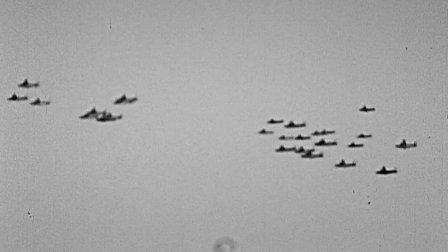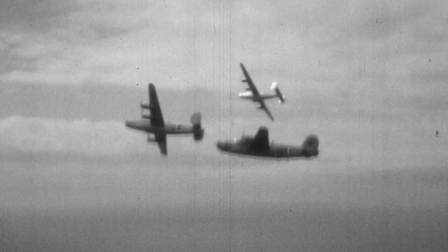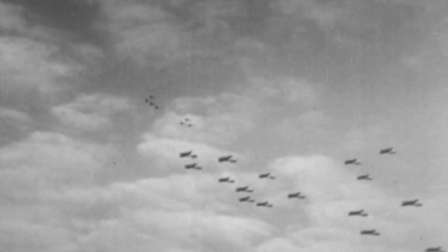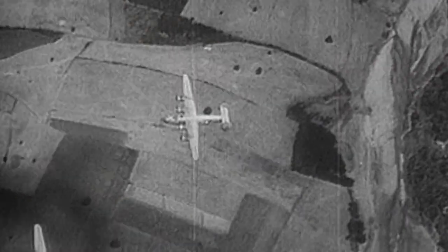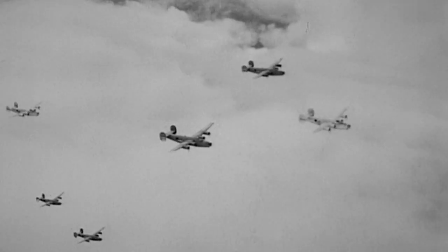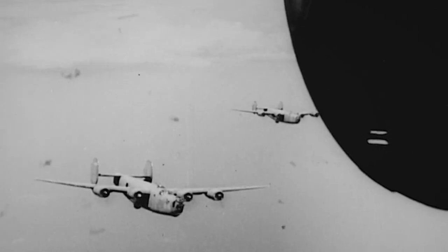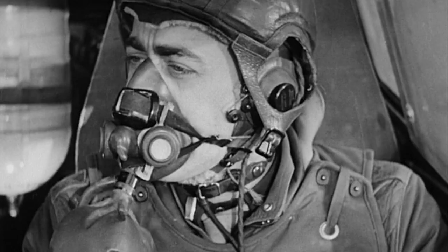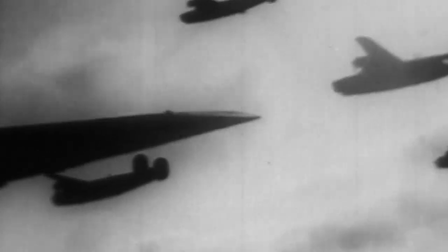Less than an hour from Wessendorf, Grassi and 24 other Liberators break from the formation and begin their approach. We were taken away from the big formation to go bomb the airfield — we're on our own. And just before we got there, we heard them yelling 'bandits in the area' over the radio. A swarm of ME-262s is spotted nearby, and they're headed right for the bomb group.